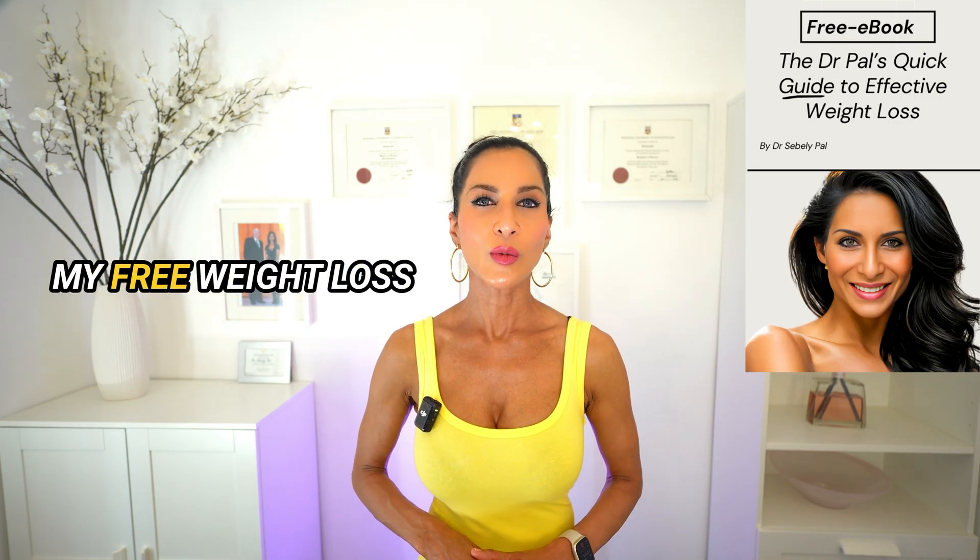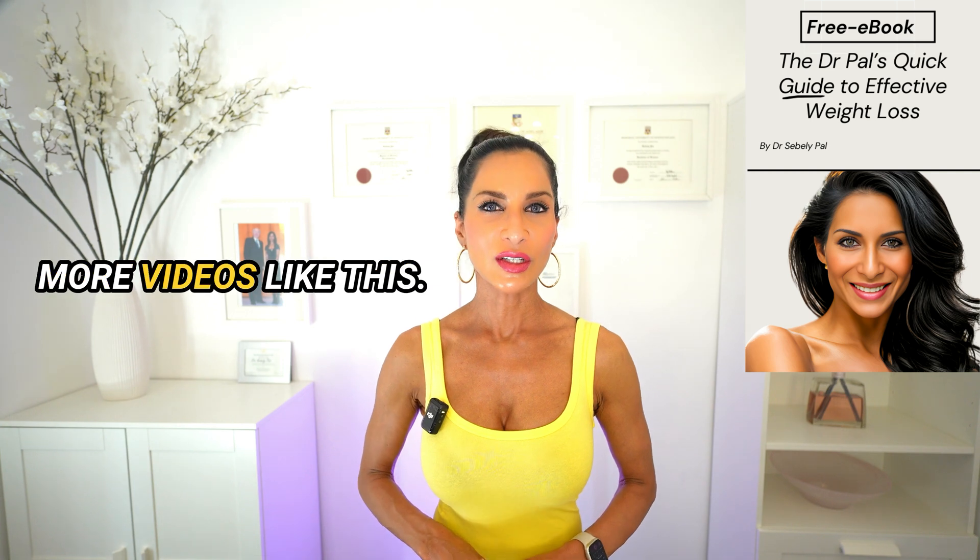Click on the link below to download my free weight loss guidebook or to watch more videos like this. Thank you so much for watching. This is Dr. Sabali Powell — see you next week.